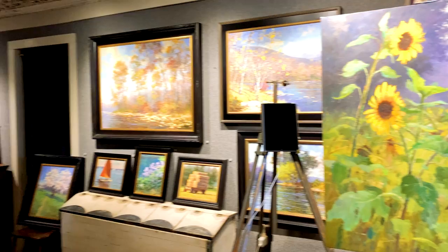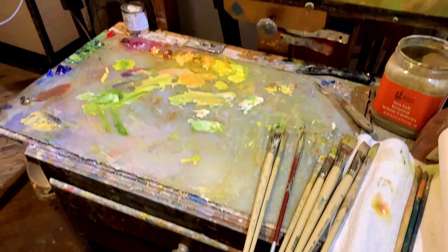So I hope you enjoy looking around the studio. I've got a lot — about 50 paintings here today — and I'd love to see you stop by.